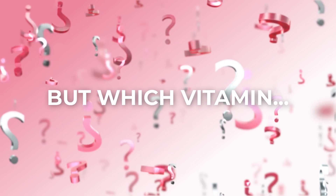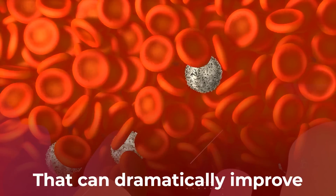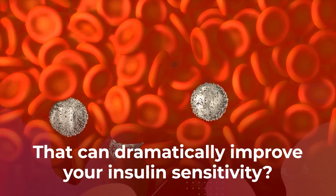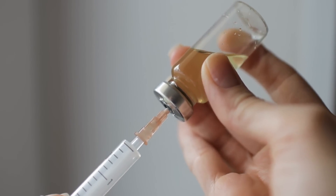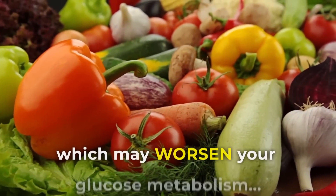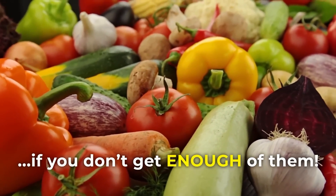But which vitamin? We'll reveal the secret antioxidant vitamin that can dramatically improve your insulin sensitivity and may help you avoid type 2 diabetes altogether. Plus, we'll show you other vitamins which may also worsen your glucose metabolism if you don't get enough of them.